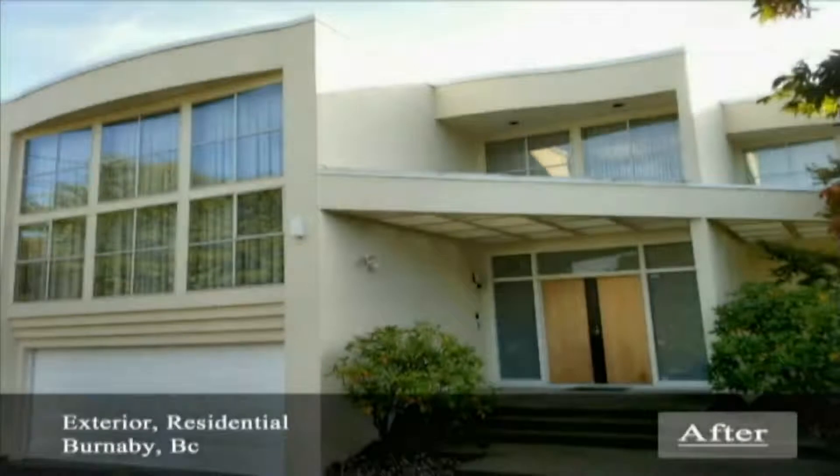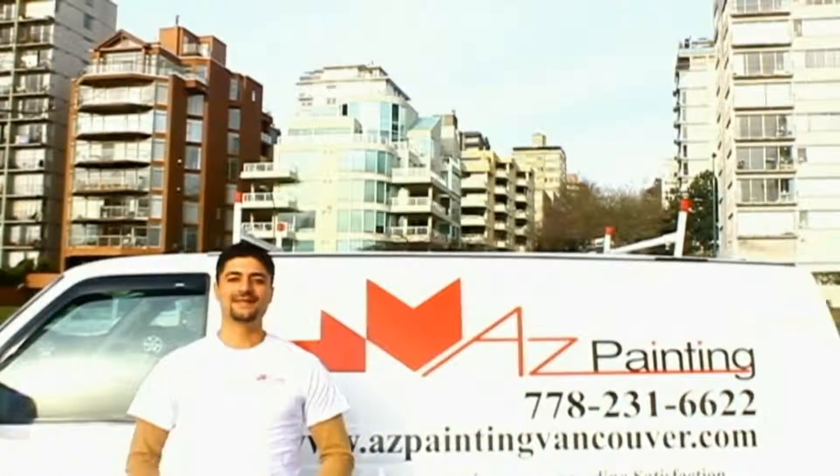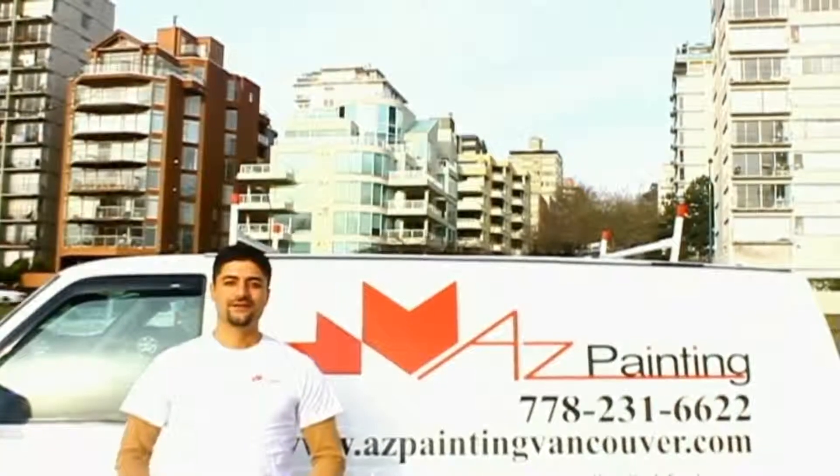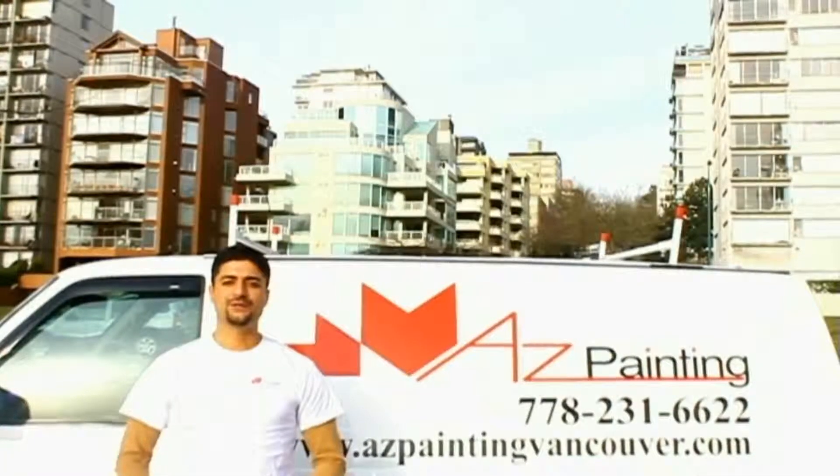Maintaining your property will also bring your market value higher or could attract potential customers. Visit our website where you can find more about our services at azpaintingvancouver.com. Thank you for watching another episode of AZ Painting.